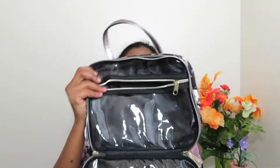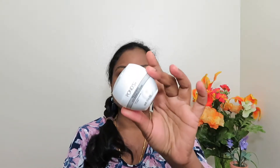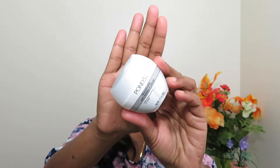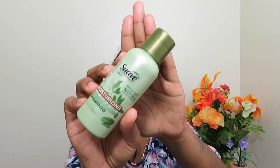One side is empty, so we'll go on to the other side. Here I have an anti-wrinkle cream that I use as my night cream — it's a very good moisturizing cream. And then I have my travel size shampoo, which is from Suave — this is almond plus shea butter shampoo.